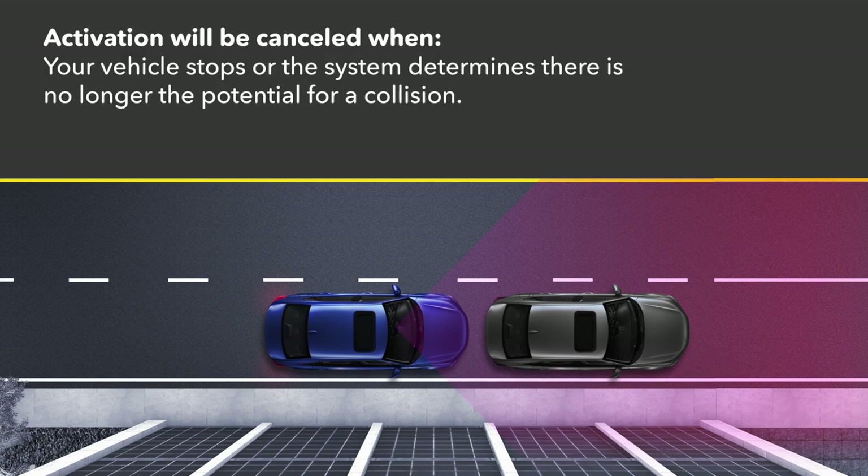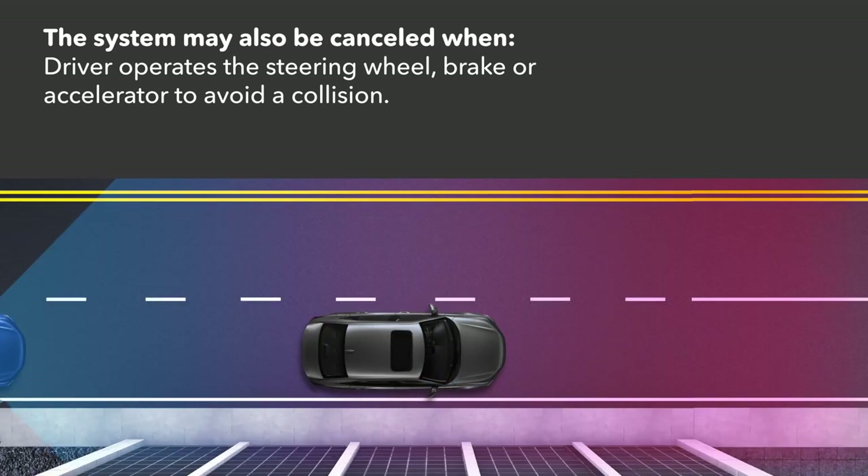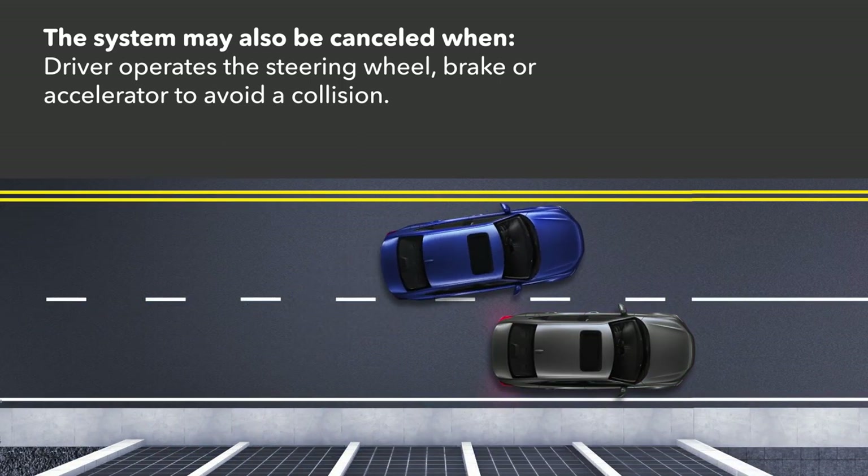Activation will be cancelled when your vehicle stops or the system determines there is no longer the potential for a collision. The system may also be cancelled when the driver operates the steering wheel, the brake, or the accelerator to avoid a collision.